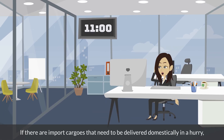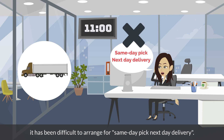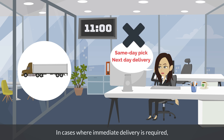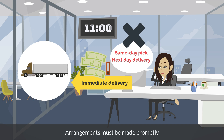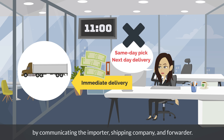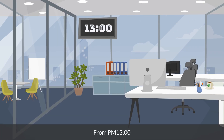From 11:00am, if there are import cargoes that need to be delivered domestically in a hurry, you will request delivery companies to do so. Due to the recent shortage of drivers, it has been difficult to arrange for same-day pick, next-day delivery. In cases where immediate delivery is required, additional charges may be incurred, such as highway charges or handling fees. Arrangements must be made promptly by communicating between the importer, shipping company, and forwarder.